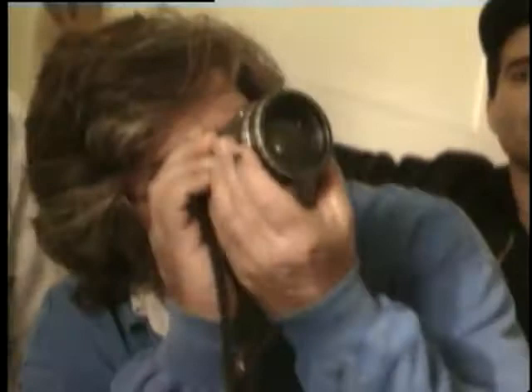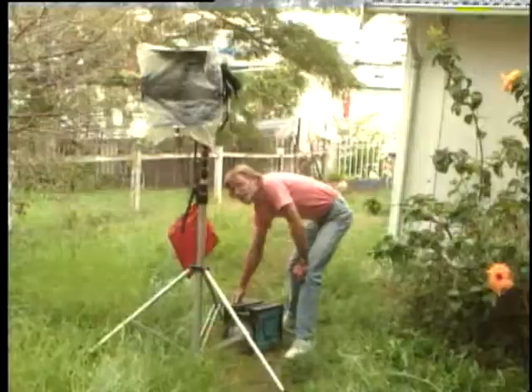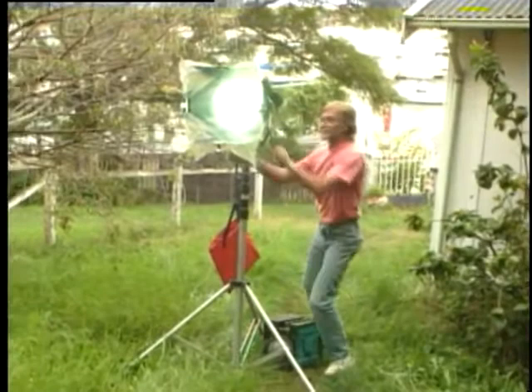A reverse angle was the next set-up, and this meant shooting against an open doorway. The 6K HMI through the window was used as the same source, and a cine-par was used as a backlight. A piece of shower curtain was used in front of the light to diffuse its direction. Rather than compromise the shot, Jeff adjusted the blind to reduce the direct flare coming from the sky that was in shot.